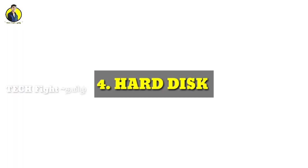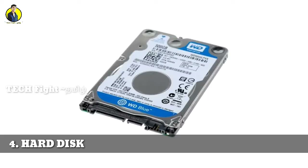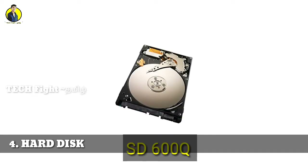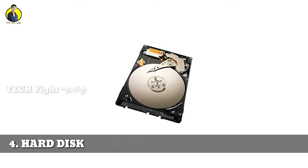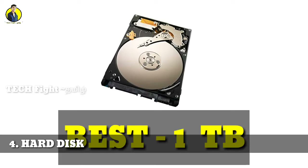Next, consider the hard disk. The hard disk model like SD600Q is a good option. The minimum storage is 256GB, and you can go up to a maximum of 2TB or 3TB depending on your budget. A minimum of 320GB is recommended for a standard laptop, and a 1TB hard disk is considered a super choice.